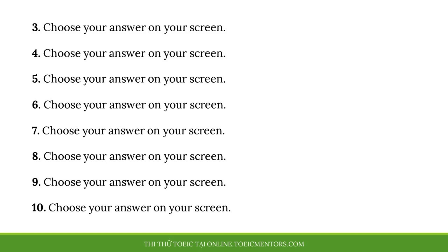Number 7. Joshua recently relocated to Hong Kong, didn't he? A. How long will you be there? B. I'll help you look for it. C. No, he decided to stay here.